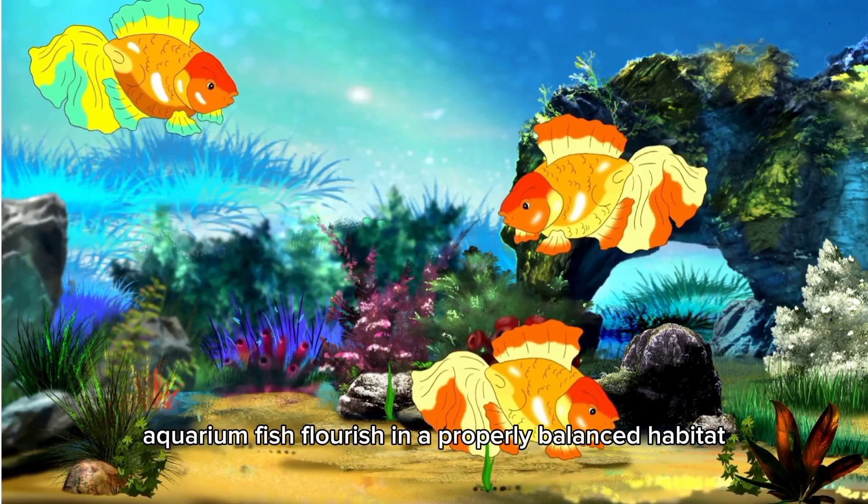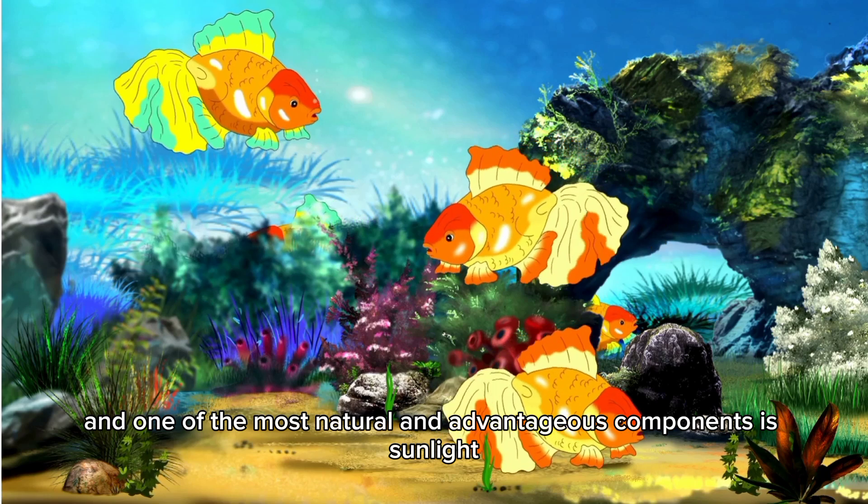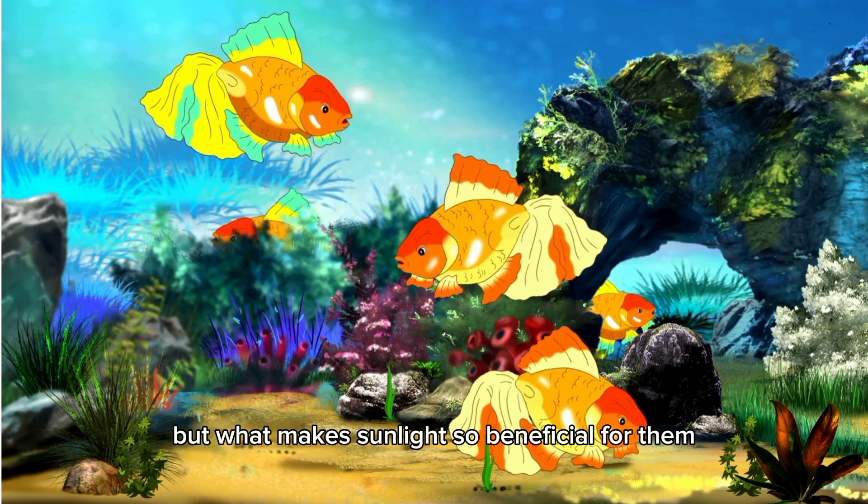Aquarium fish flourish in a properly balanced habitat, and one of the most natural and advantageous components is sunlight. But what makes sunlight so beneficial for them? Let's get started.